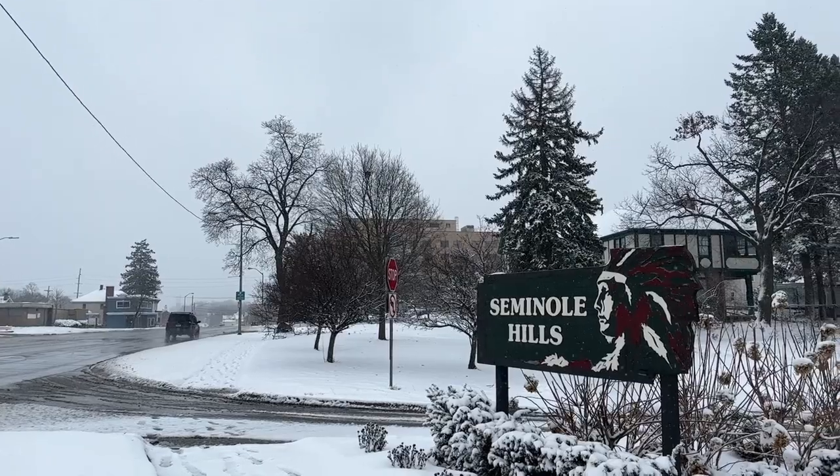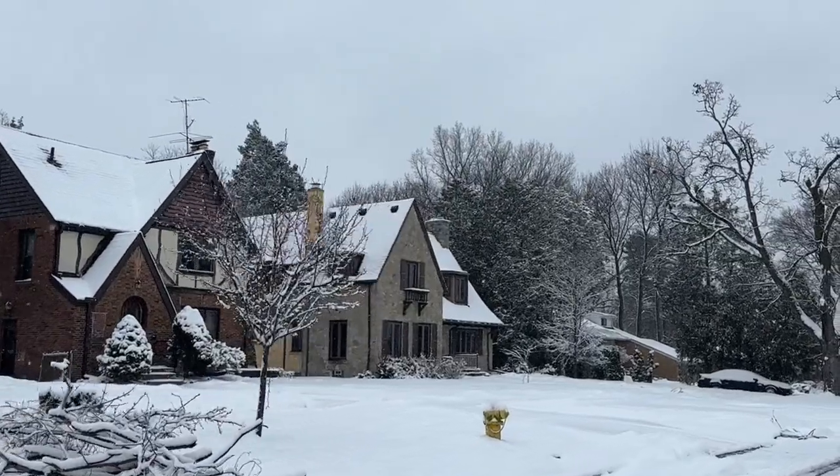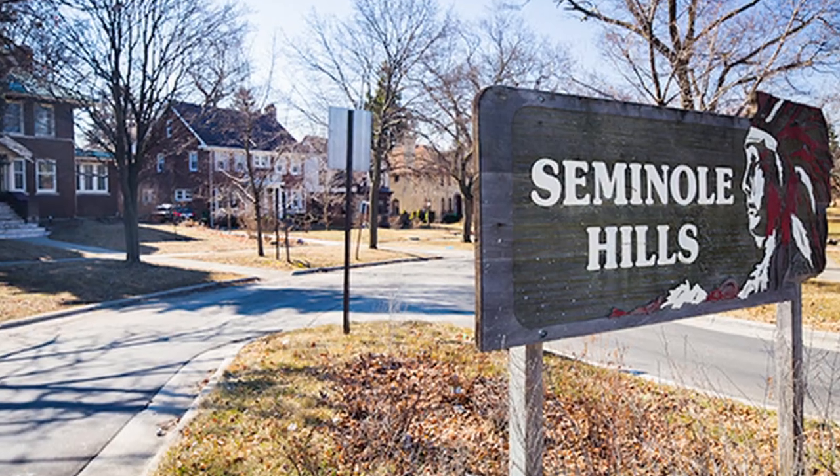One of the highlights of Pontiac are its historic districts, some of which have been beautifully preserved over the years. Our first stop is the Seminole Hills Historic District, located in the heart of Pontiac. This district was established in 1926 and is known for its stunning architecture, which includes Tudor Revival, Colonial Revival, and Bungalow-style homes. It's a residential area covering approximately 164 acres with more than 500 homes, most built between the 1920s and 1930s, with tree-lined streets and well-manicured lawns.